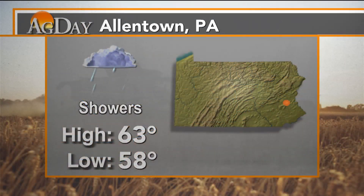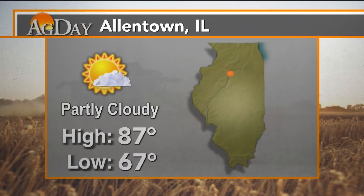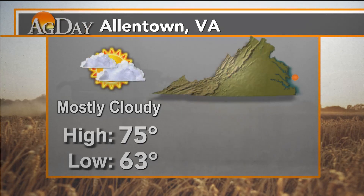We'll start off with Allentown, Pennsylvania: got some showers, high around 63 degrees, low of about 58. Allentown, Illinois: partly cloudy, high of 87, low of 67 degrees. Allentown, Virginia — that's off on the east coast, way out there — mostly cloudy, high of 75.